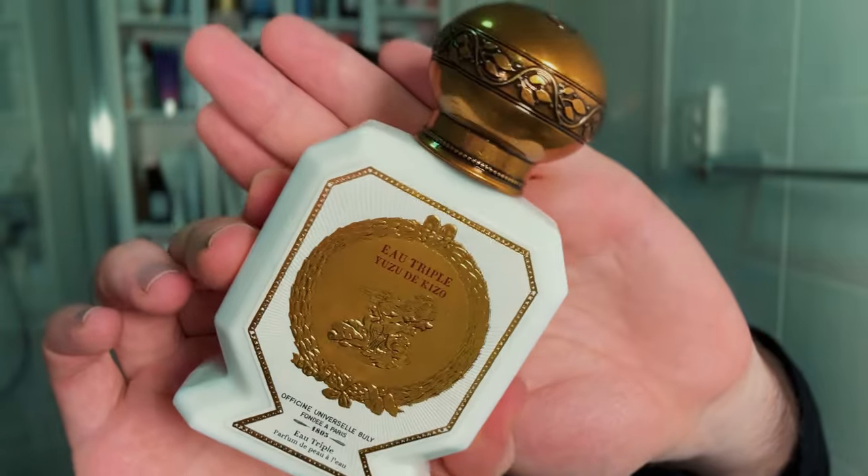I also bought the Buly 1803 Yuzu fragrance. The bottle is amazing — it just really has that apothecary vibe. I love yuzu as a note and this is very true citrus yuzu, so it's quite a bright, refreshing, very lemony kind of scent. On my skin it does dry down a little bit sweet but still quite fresh — it kind of reminds me of a lemon lozenge. The only thing is these fragrances are water-based, not alcohol-based, and I don't get the best longevity out of them on my skin.